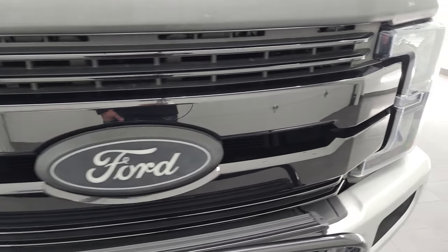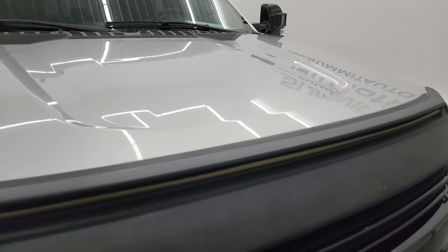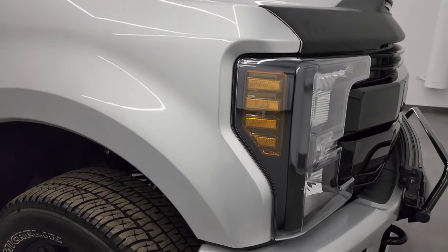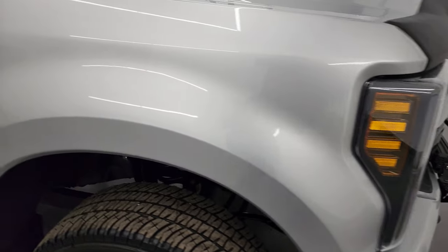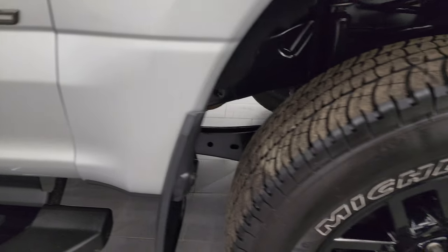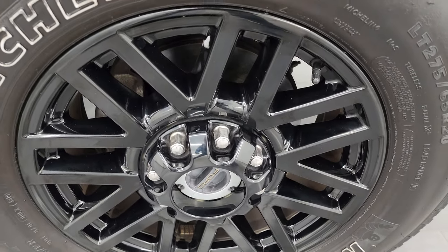You get the gloss black grill and the bug shield on this one. I'm not sure if this is a Black Appearance Group or a Lariat Sport — it could be either. Check the description below; it'll tell you if it's a Lariat Sport or just the Black Appearance Group.